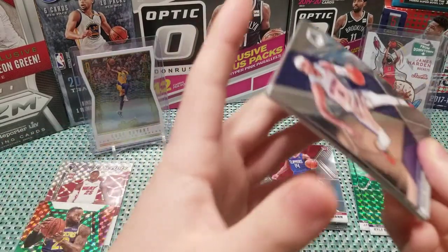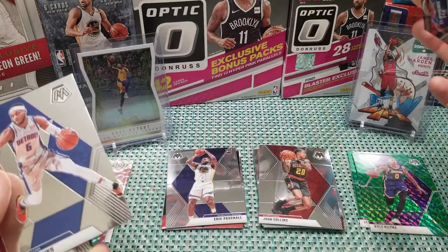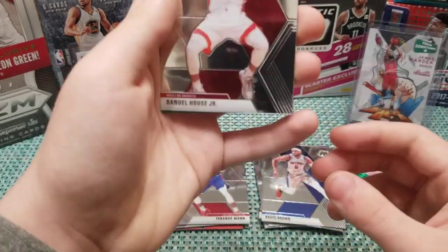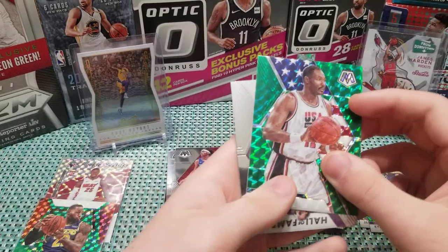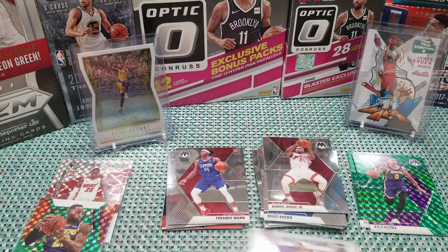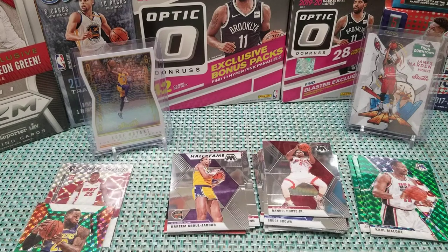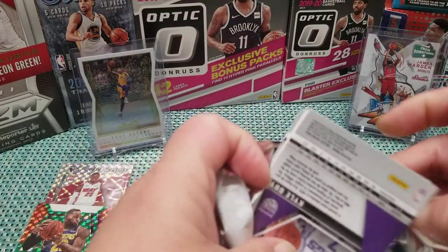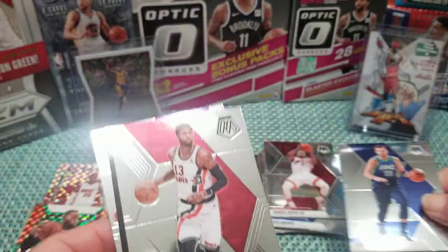So far the blaster is definitely kicking the cello's butt. Bruce Brown — yeah, it looks like a rookie. New house junior. Karl Malone green mosaic Team USA, that's cool. And a Hall of Fame Kareem Abdul-Jabbar — that's a nice card. All right, we've got three more packs in the blaster. Great blaster, man — I cannot wait to get an autograph in this. Come on Zion, Ja, Luka!